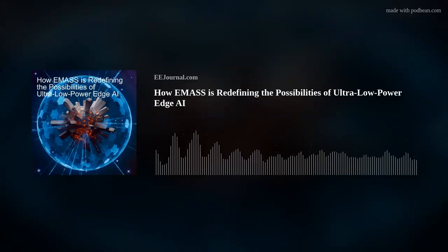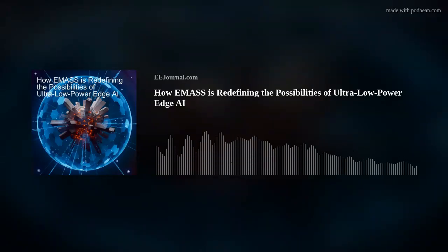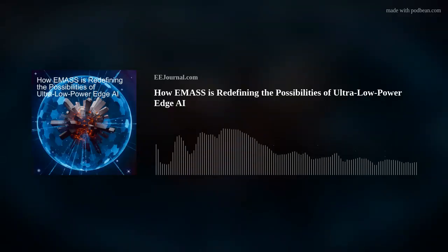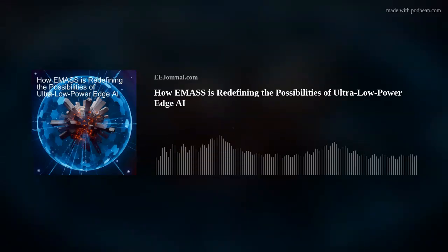Do not pass go, do not collect $200 — go directly to the sensor edge! Hello there everyone, welcome to episode number 657 of this electronic engineering podcast called Amelia's Weekly Fish Fry, brought to you by eejournal.com and written, produced, and hosted by me, Amelia Dalton. This week my guest is EMAS CEO Mark Gorenson.